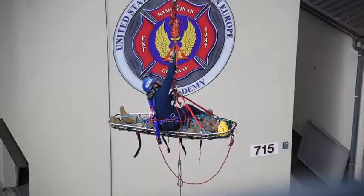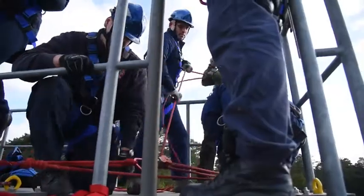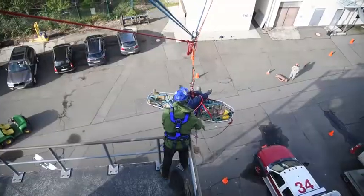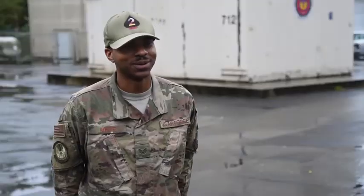From day one not knowing anything to the end of instruction at day 15, getting that certification and having the confidence to now use the knowledge they have gained — it's almost like seeing your little brother or little sister graduate. It's a good feeling.